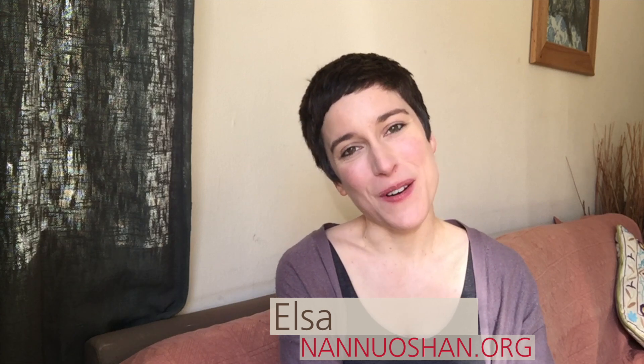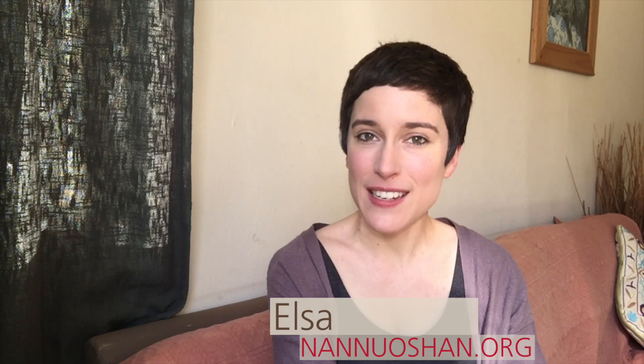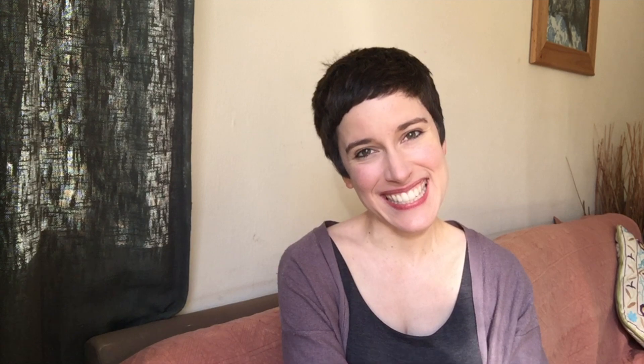Hi, tea friends! This is Elsa with Nanuo-shan, where we share in the pleasure of drinking and discovering genuine farm teas. If you're new to our channel, welcome! We hope that you'll learn a little bit more about tea and maybe accumulate some new brewing techniques.